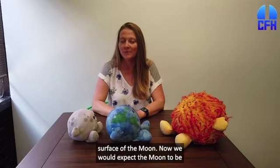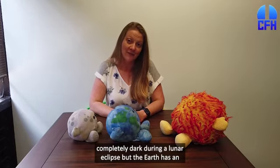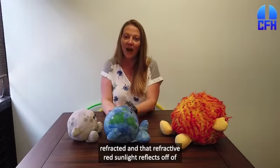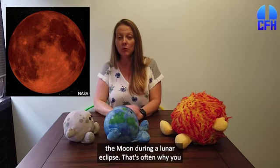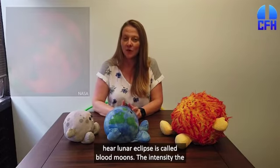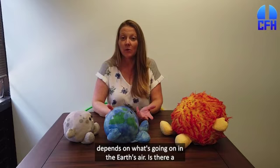Now, we would expect the Moon to be completely dark during a lunar eclipse, but the Earth has an atmosphere — the air that we breathe. So the light from the Sun enters the Earth's atmosphere, and it's bent, it's refracted, and that refracted red sunlight reflects off of the Moon during a lunar eclipse. That's often why you hear lunar eclipses called blood moons. The intensity, the color, how red the Moon is during a lunar eclipse really depends on what's going on in the Earth's air.